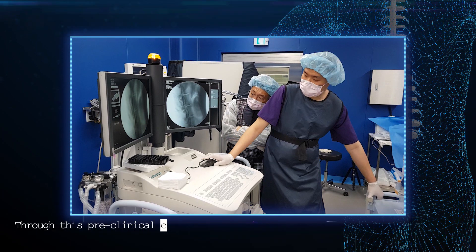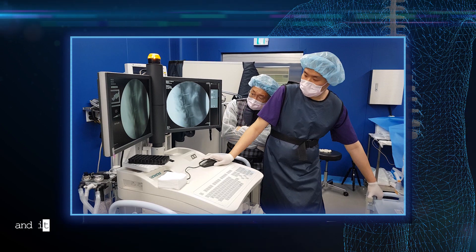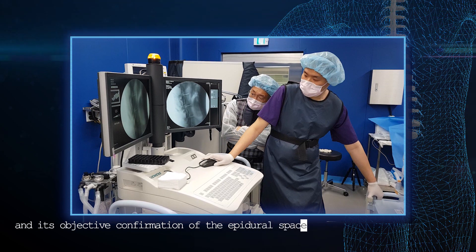Through this pre-clinical experiment, we were able to obtain unwavering confidence in the Epia and its objective confirmation of the epidural space.